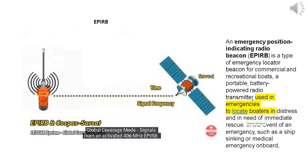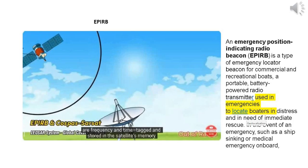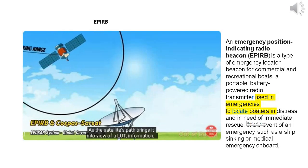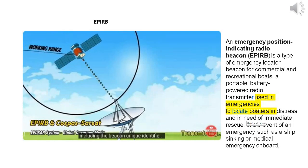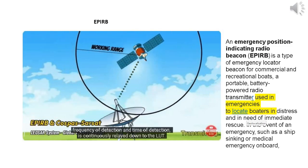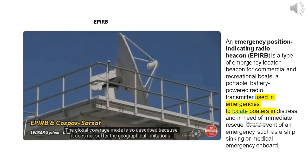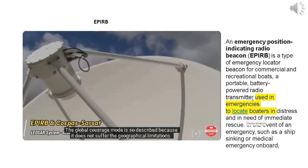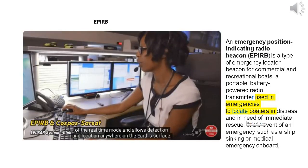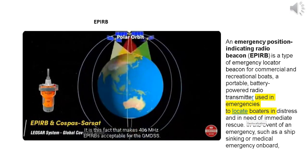In global coverage mode, signals from an activated 406 MHz APERB are frequency and time tagged and stored in the satellite's memory. As the satellite's path brings it into view of a LUT, information including the beacon unique identifier, frequency of detection, and time of detection is continuously relayed down to the LUT. The global coverage mode does not suffer the geographical limitations of the real-time mode and allows detection and location anywhere on the Earth's surface. This is what makes 406 MHz APERBs acceptable for the GMDSS.